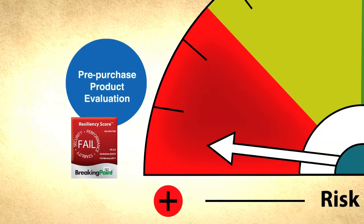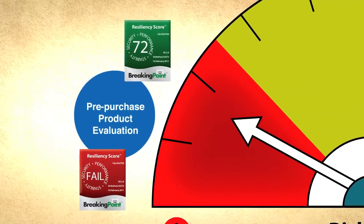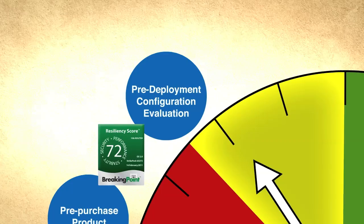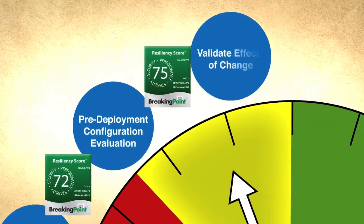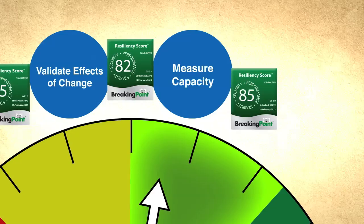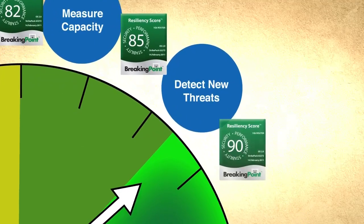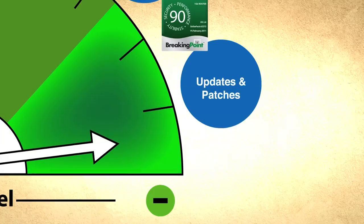Using Breaking Point products throughout your IT lifecycle allows you to hold vendors accountable by evaluating products using your unique network traffic, mitigate deployment risks by validating configuration as well as the effects of change, determine capacity so you can right-size your IT investments, maintain resiliency to new threats, and predict the effect of updates and patches.